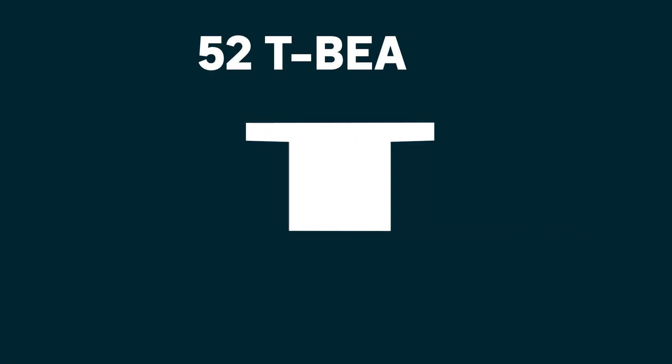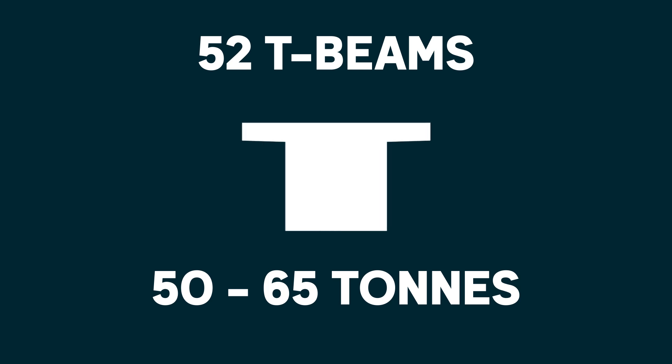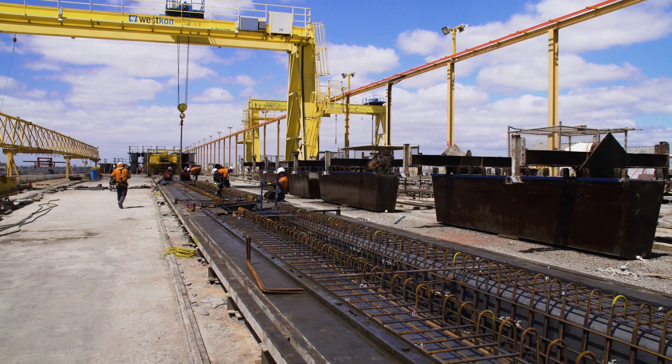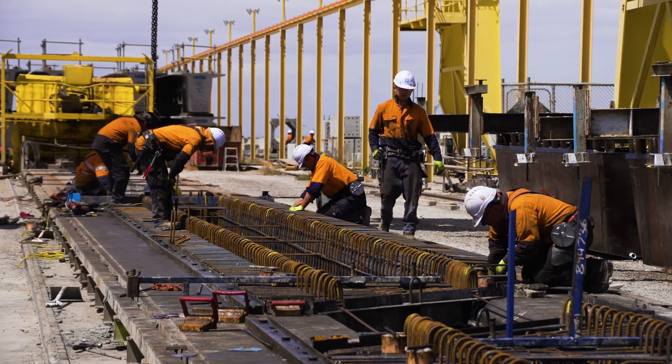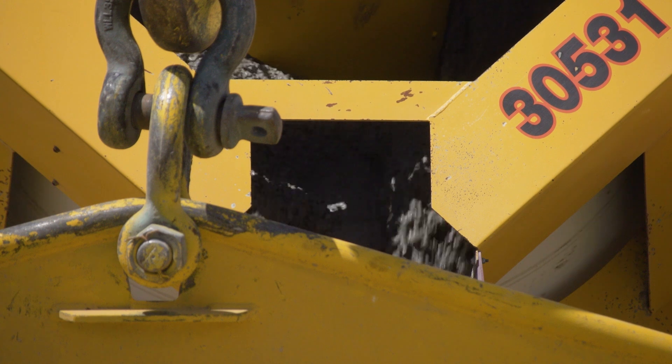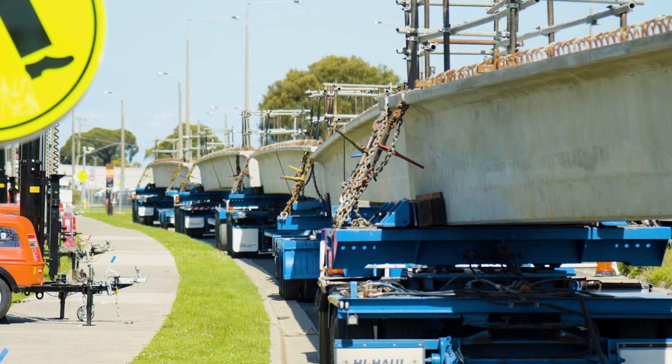Here at Beaconsfield we have 52 T-beams, each weighing between 50 and 65 tonnes. These beams are all made off site in a precast yard. The process for casting these off site: a mould is made to the dimensions of each beam, then they'll lay down the reinforcement and pour the concrete. After 28 days, these beams can be transported to site for install.